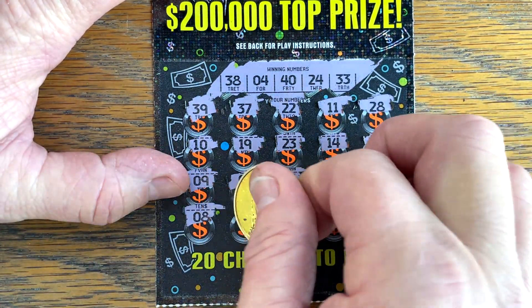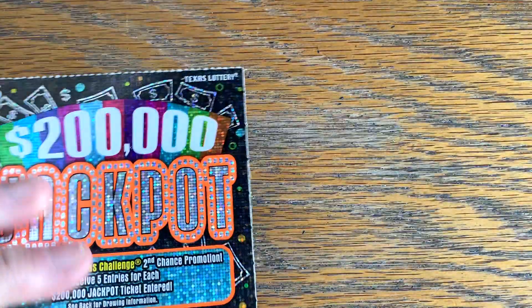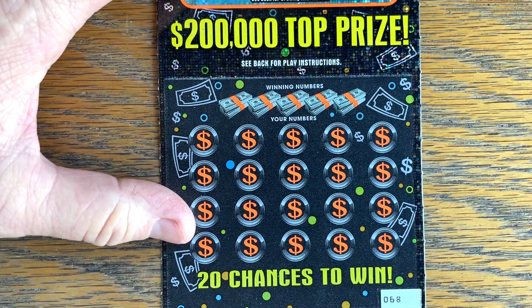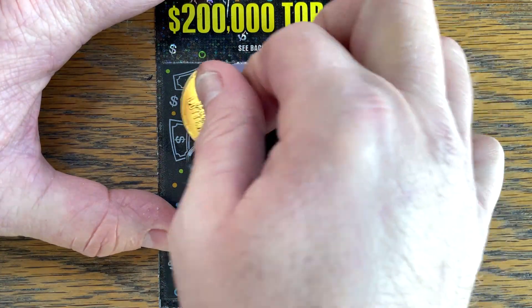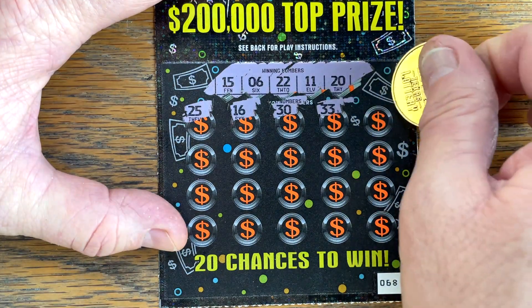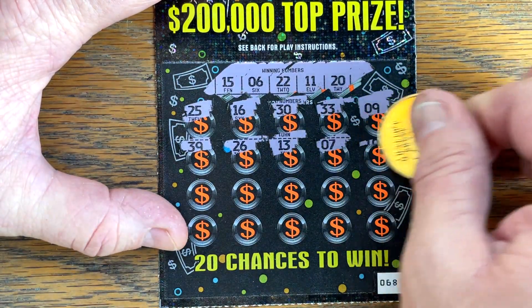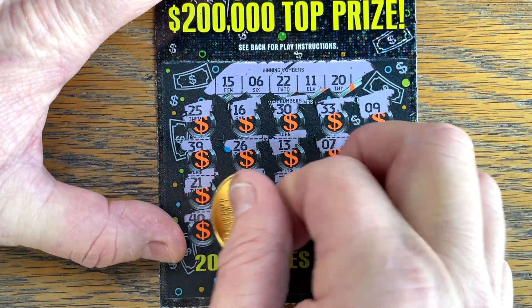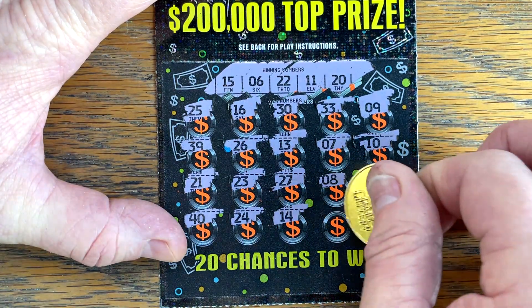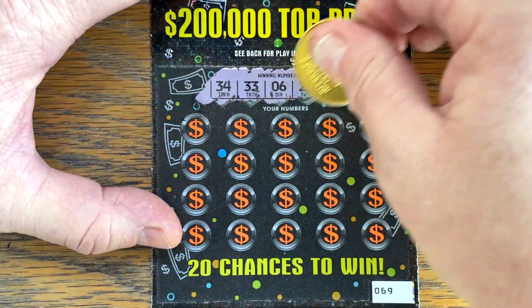And $8, $25, $31, $1, and $4. All right. $12, $68, $15, $6, $22, $11, and $20. Come on, $200,000 jackpot. And last row - $40, $24, $14, $18, and a $1. Let's see if it's on the very last. $69, $34, $33, $6, my lucky number $23, and $31. Come on, let's find the multiplier.